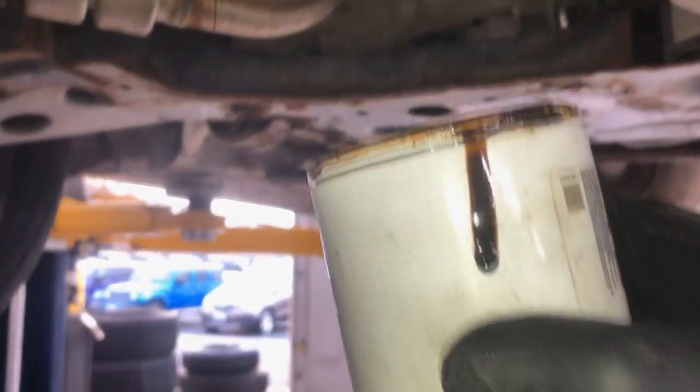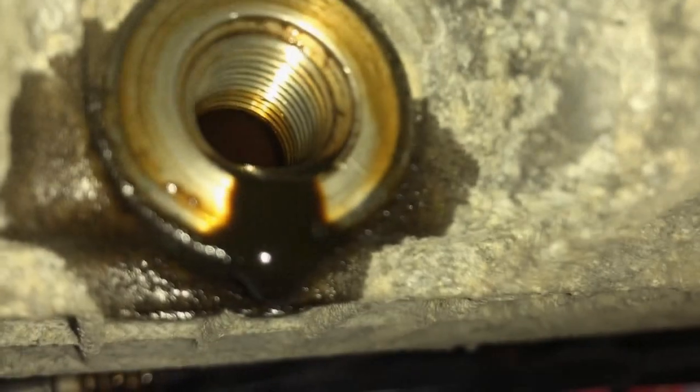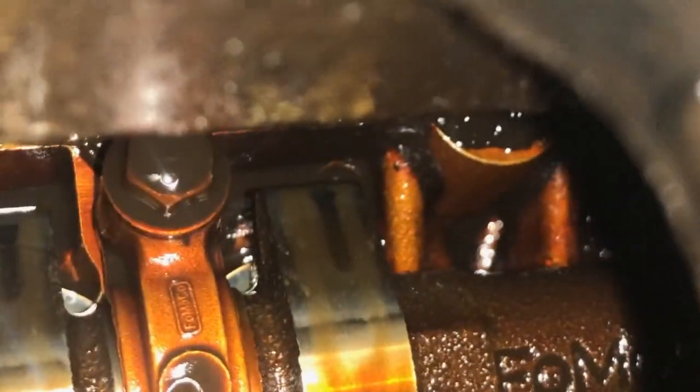Look at how black this is — eww. It's been sitting like this for a few minutes. No chunks. I think that's pretty much all that's going to come out. That's a drop of regular oil, and then that's a drop of the oil that came out of this van. Not a good sight.